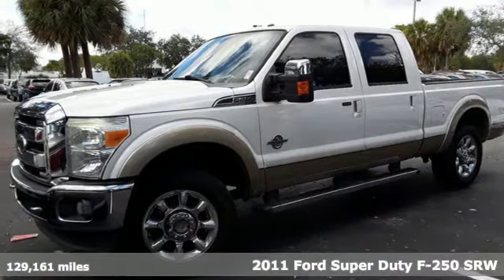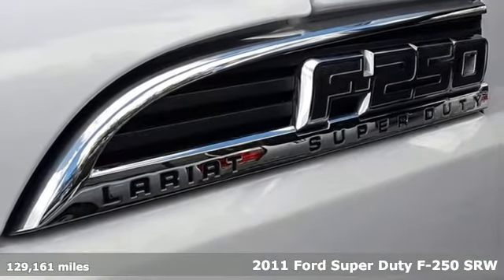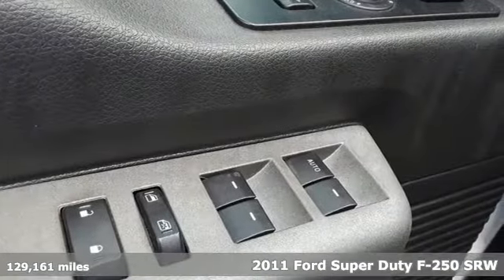Here's a 2011 Ford Super Duty F-250 single rear wheel. With a powerful engine and unbelievable towing capacity, it has a lot of pick-up.